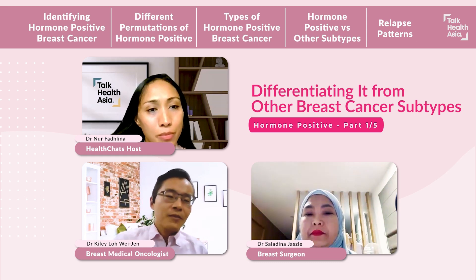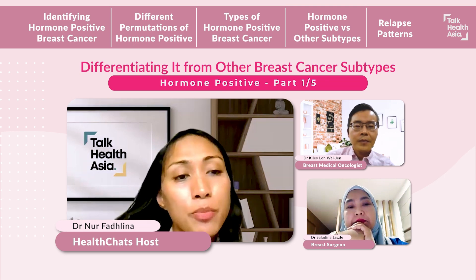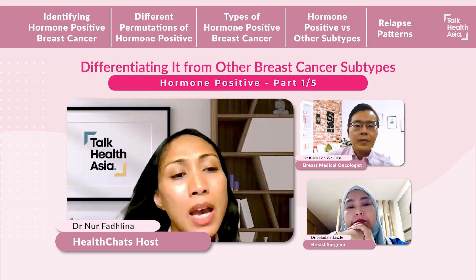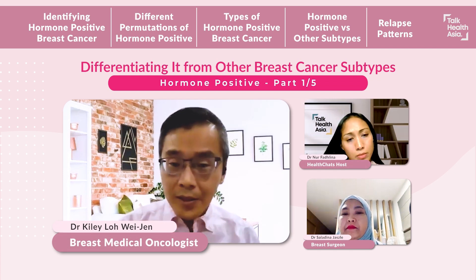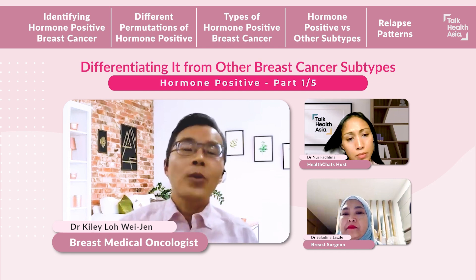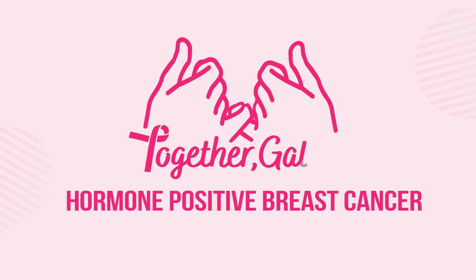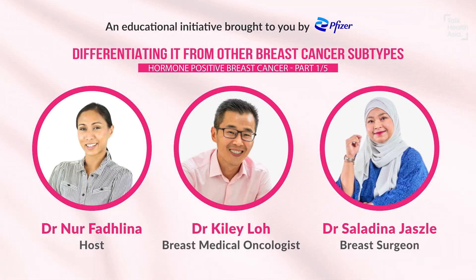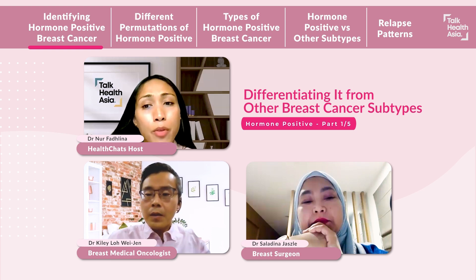What does it mean to have hormone-positive breast cancer? I wonder if you can take us through triple negative breast cancer and HER2-positive breast cancer and how different they are than hormone-positive breast cancers. What does it mean to our patient group when they are being told that they have hormone-positive breast cancer?